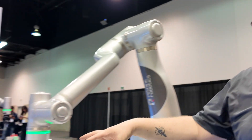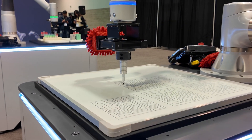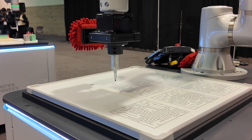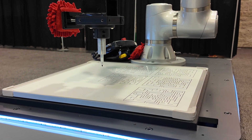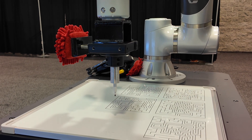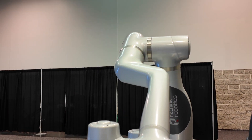Right here we have a maze demonstration that shows our path-following applications. This can work for adhesives, welding, and 3D printing — it has a whole world of possibilities. And that's just one of our many solutions that we can offer within automation with the cobot.